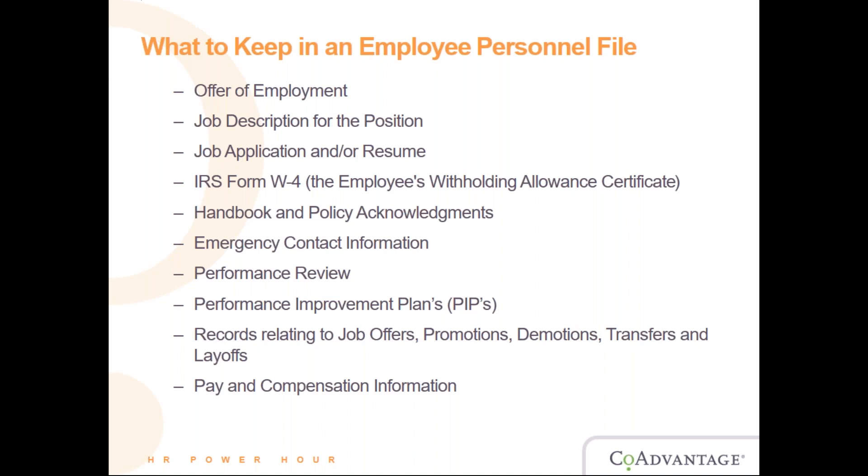The handbook and policy acknowledgements are also essential. The handbook is basically your golden book — it contains all your policies and what the company expects of employees. If a situation arises, you always refer back to the handbook so both the company and employee know exactly how things should be handled. If an employee says they were never told about a policy, you can pull the personnel file and show that they signed an acknowledgement, confirming they received and have a copy of the handbook.